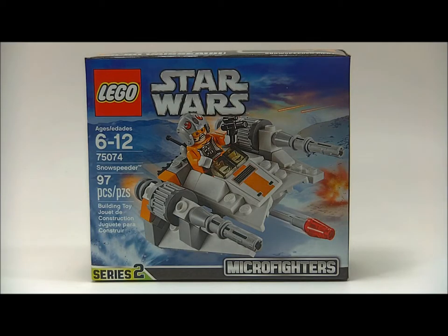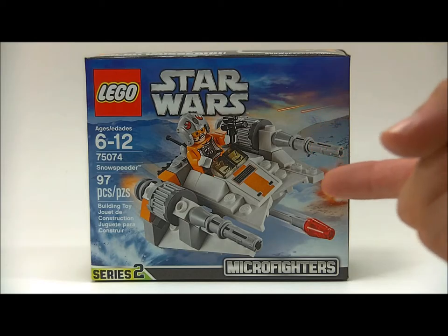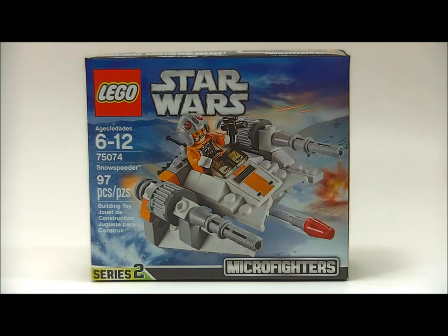Hey brick dorks, brick dork here just showing you my Force Friday haul. Took me a long time to put this video together because I have so much to show you. Actually, I don't — all I got is this. That was my Force Friday haul, peace out brick dorks.